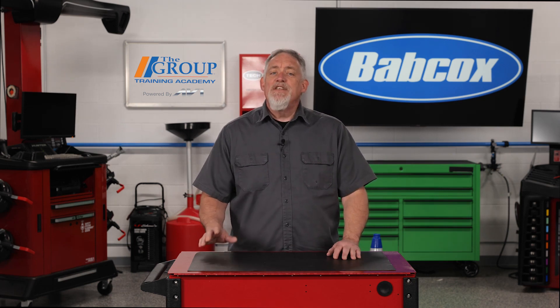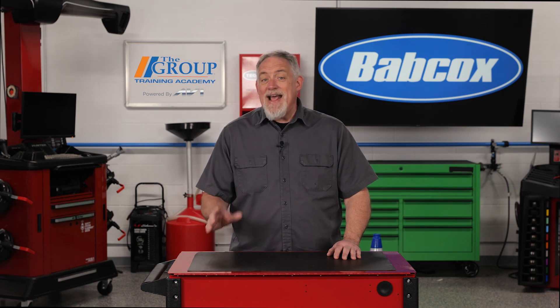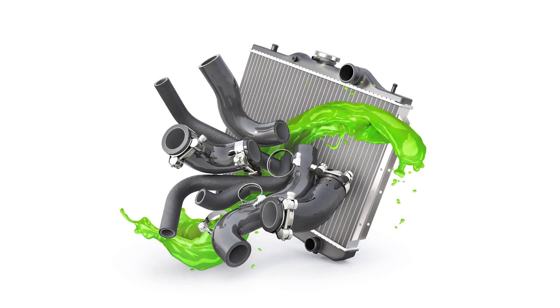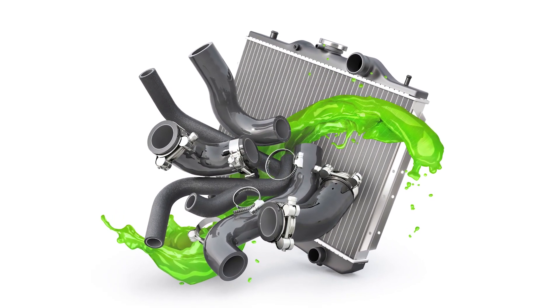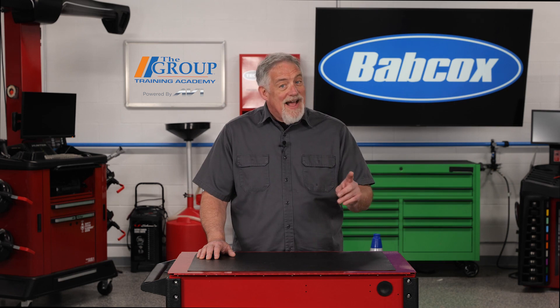Ever since engine manufacturers adopted the liquid cooling process, there has been a need for an additive. Additives are used with water to increase the fluid's ability to carry heat from the engine to the radiator, where it can be dissipated into the atmosphere. That's a lot for just a liquid to do, and hopefully not surprisingly, it does much more.